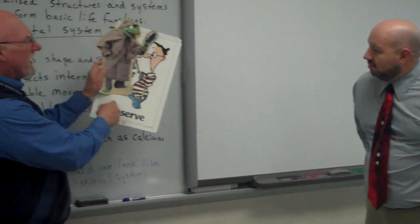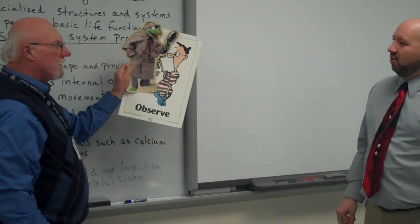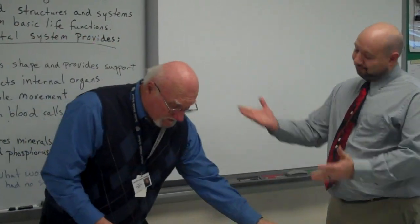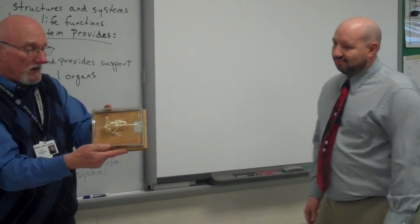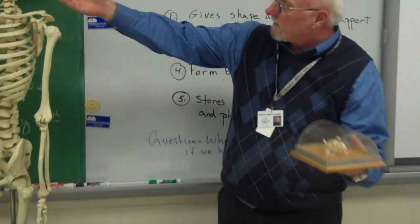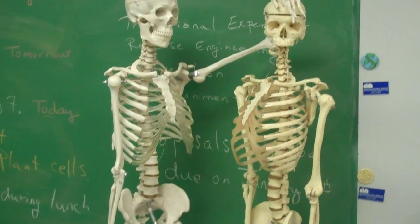I don't have time for this. Hey, you know what Kermit the Frog has in common with this guy? The Rainbow Connection? No. They're made up of skeletons. Here's the skeleton of a frog — the part you don't eat. Very important. And of course, here are the skeletons of a human being.